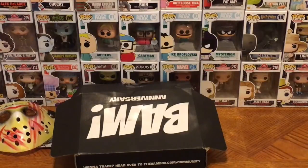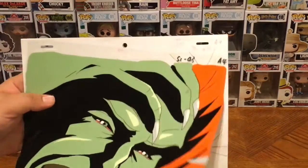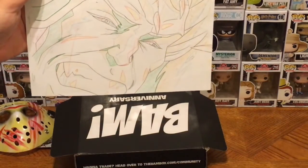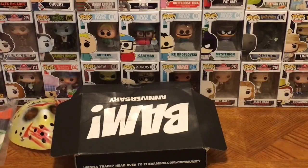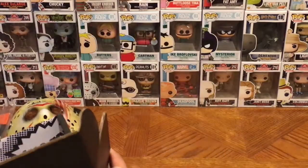We have Blanca from Street Fighter, and you can see this is the animated cell along with the original sketching drawing. That's pretty cool actually — really nice. I never honestly watched the animated Street Fighter show. I've played the game, I even saw the movie — I'm not proud of that one — but I never saw the animated show. Still, that's a pretty cool item to find in a subscription box.